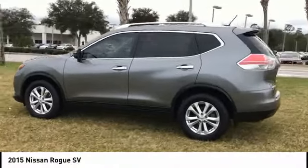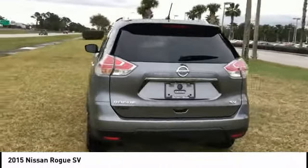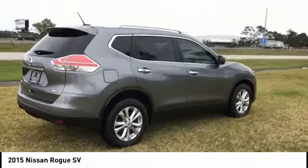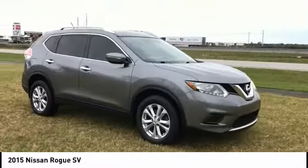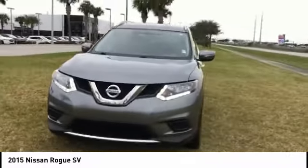Make a great choice today with the 2015 Rogue. The stylish Rogue gets 27 miles per gallon and still boasts nearly 58 cubic feet of cargo space. With a 5-star side impact safety rating and confident handling, the Rogue is more than you expect and everything you deserve, and is priced below $15,000.